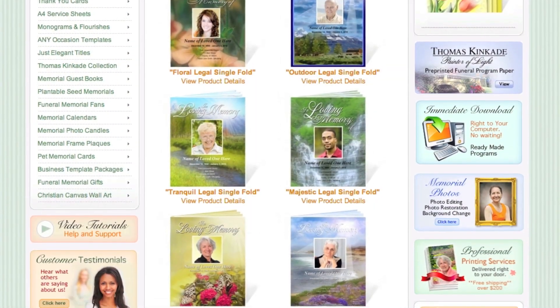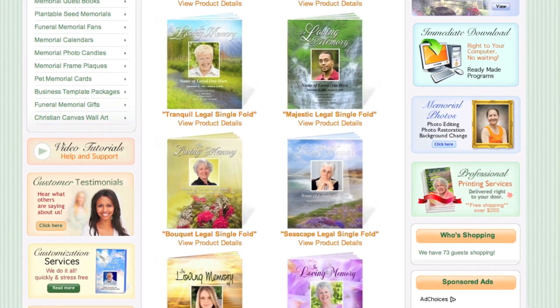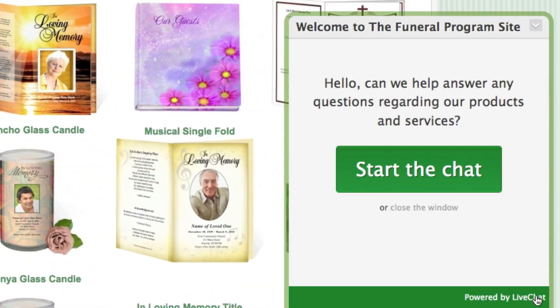We offer the largest selection of designs for legal style booklets. Ordering is easy — you can place your order over the phone, through our live chat, or from our website.